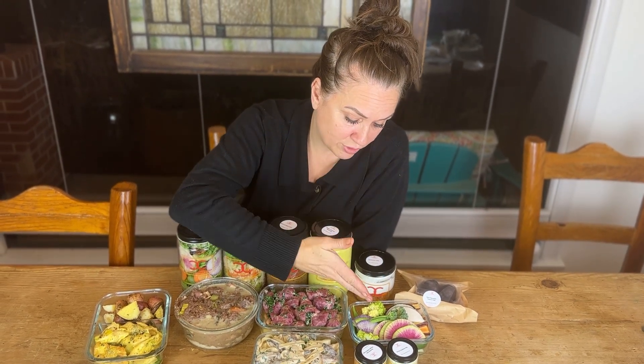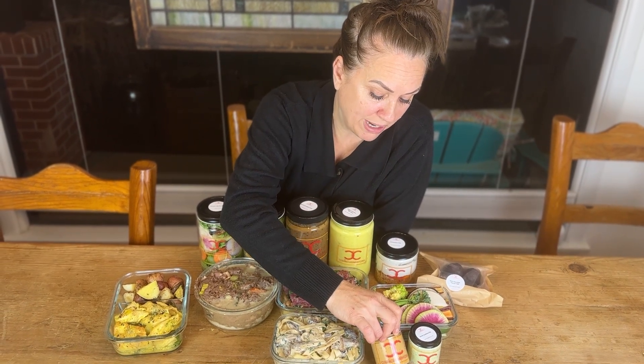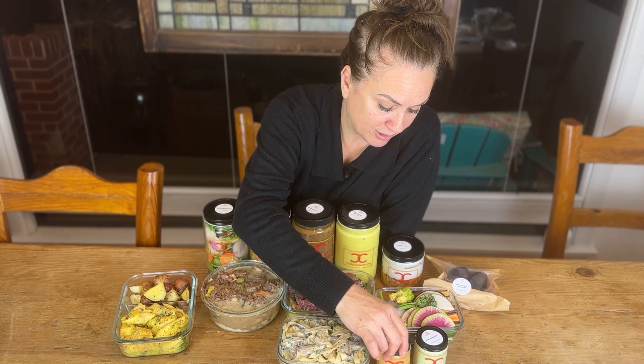Crudité — beautiful. Green goddess dip and a roasted red pepper with walnut and pomegranate molasses. I love that one.